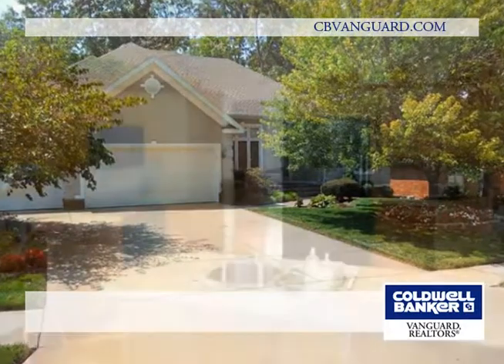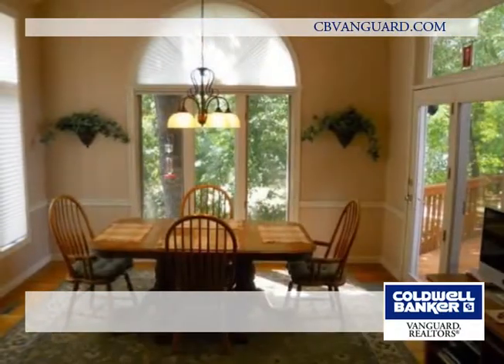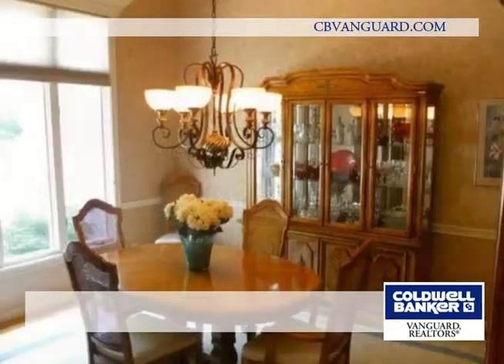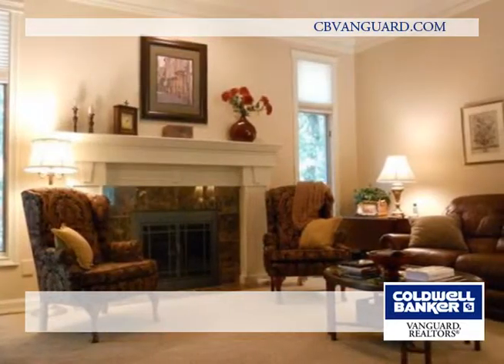Pride of ownership shows from top to bottom in this four-bedroom, three-bath home. There's nothing to do but move in. It features updated heat and air, new appliances in 2007, upgraded carpet, and gorgeous granite countertops.